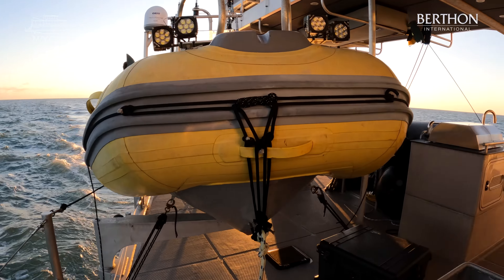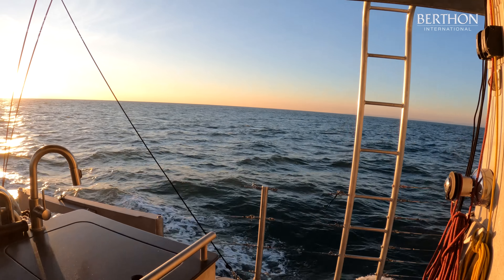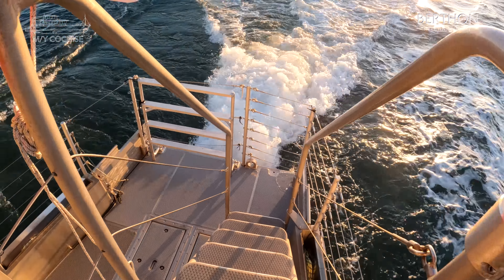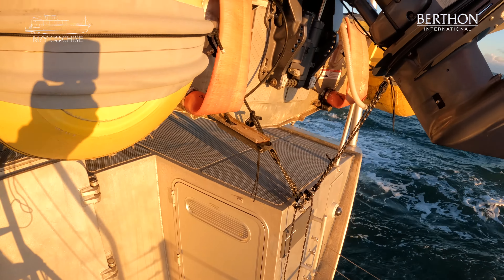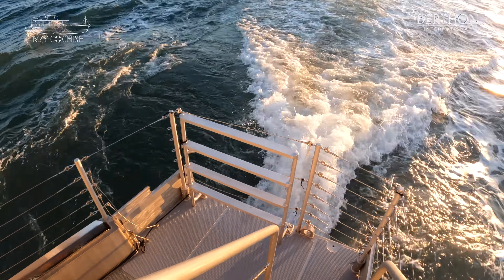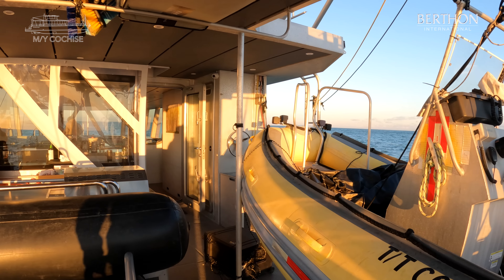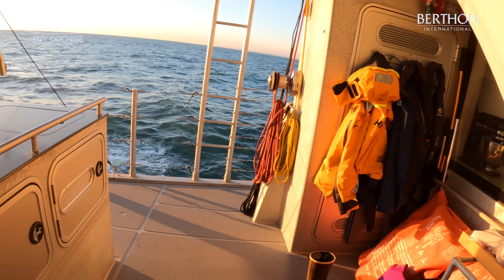And now we're on the aft deck — big space. She's got an AB A16 rib with a 60 horsepower outboard and we're just going to pop down onto the swim step. All of the stanchions there have just been redone. And she's also got this drop-down swimming platform, just like on her bigger sister FPB 97 Iceberg. As you can see she's got a covered aft deck and there's a cassette for storage of all sorts of stuff including passerelle, fishing rods and bits and pieces.